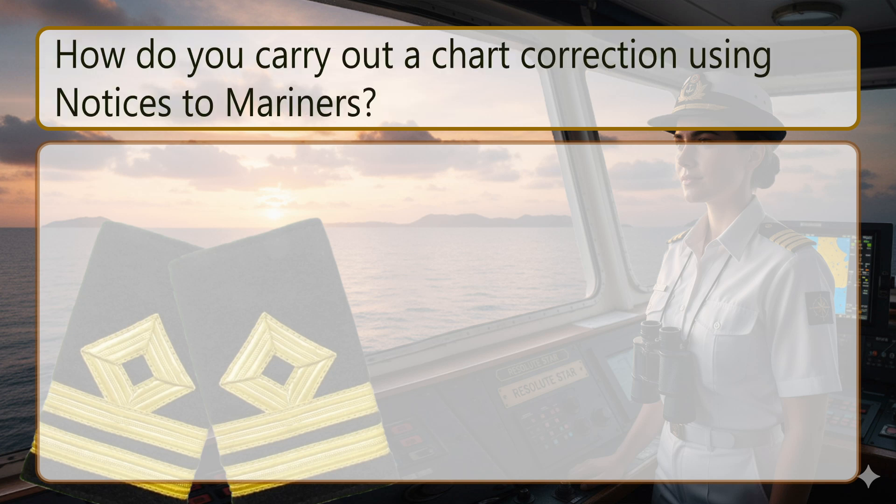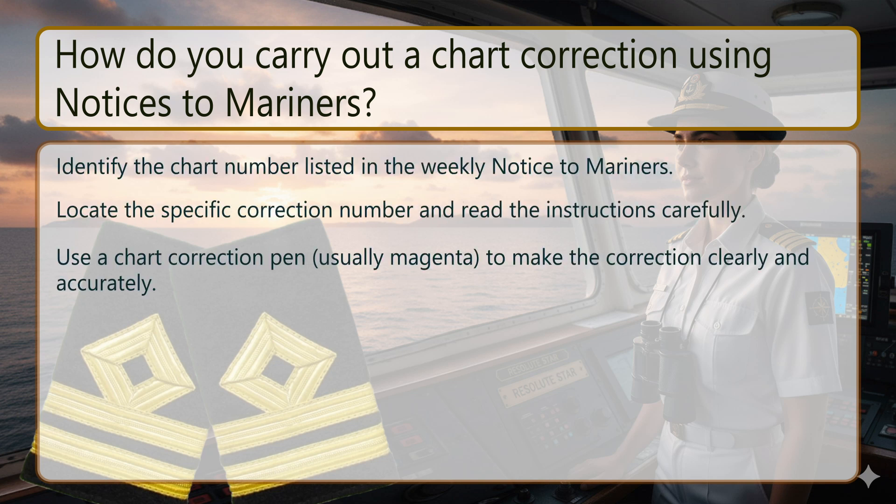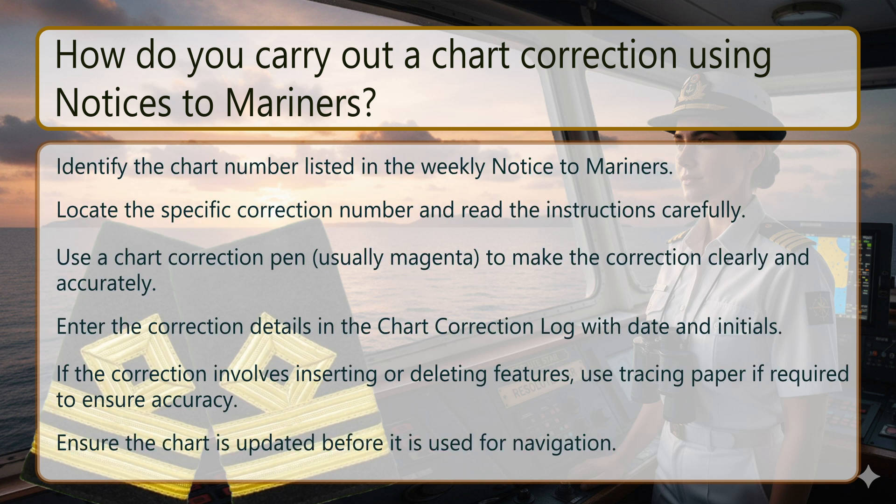How do you carry out a chart correction using notices to mariners? Identify the chart number listed in the weekly notice to mariners. Locate the specific correction number and read the instructions carefully. Use a chart correction pen, usually magenta, to make the correction clearly and accurately. Enter the correction details in the chart correction log with date and initials. If the correction involves inserting or deleting features, use tracing paper if required to ensure accuracy. Ensure the chart is updated before it is used for navigation.